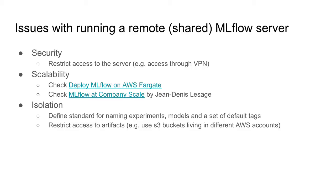In this case we were using a shared instance — a unique MLflow server that every team was using. The first issue is related to security. You need to restrict access to the server. The easiest solution would be to set up a VPN, so only people that can connect to this VPN will have access to the server. Otherwise, people from outside your organization may get access to the experiments, runs, and models.